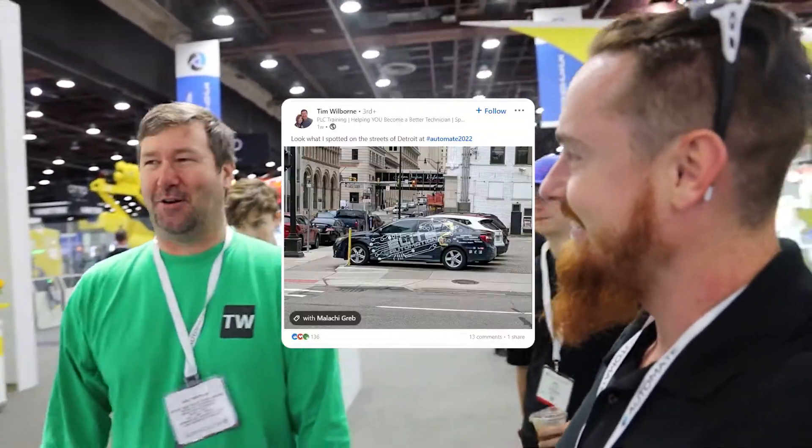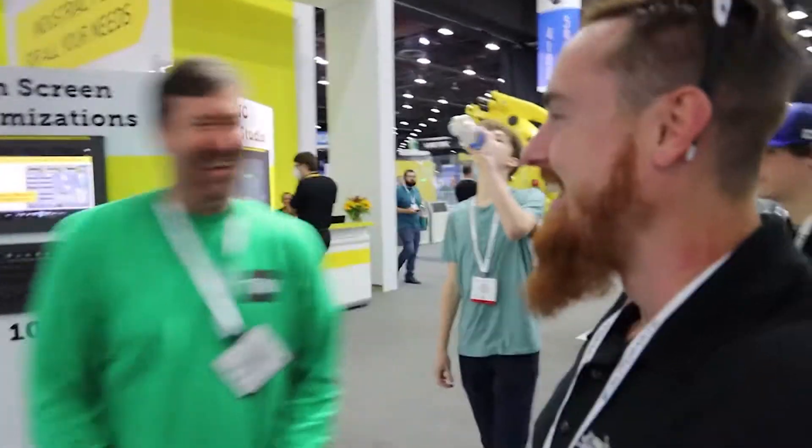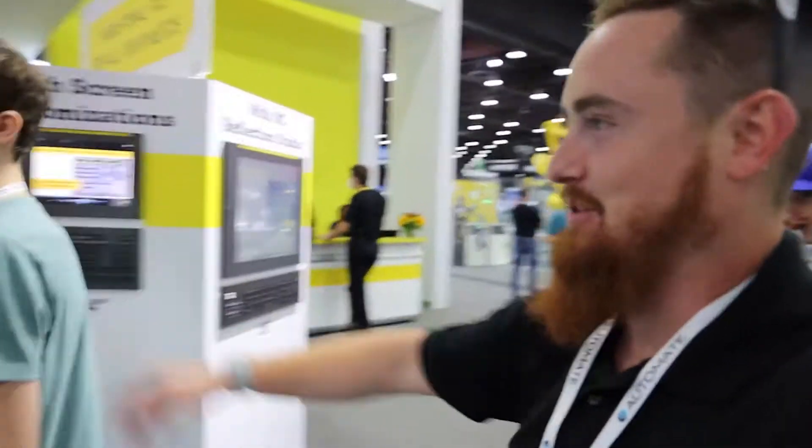Here we've got Ted. We're doing a vlog style video taking people through our booths. There's a lot to see here, so we won't interrupt too long — great seeing you.